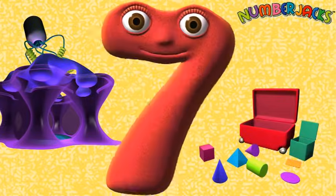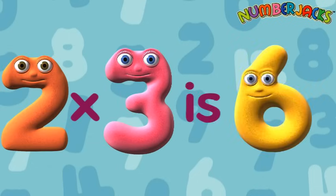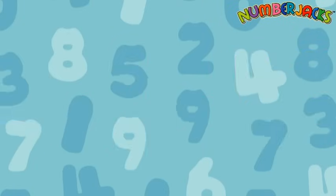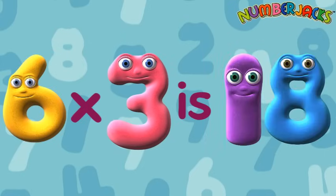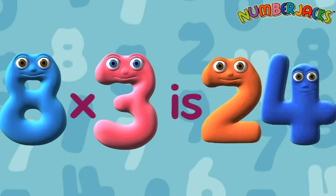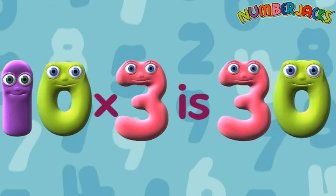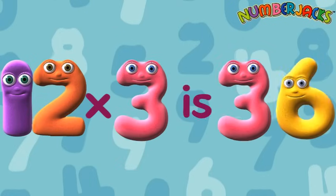Let's do that again! 1x3 is 3. 2x3 is 6. 3x3 is 9. 4x3 is 12. 5x3 is 15. 6x3 is 18. 7x3 is 21. 8x3 is 24. 9x3 is 27. 10x3 is 30. 11x3 is 33. 12x3 is 36.